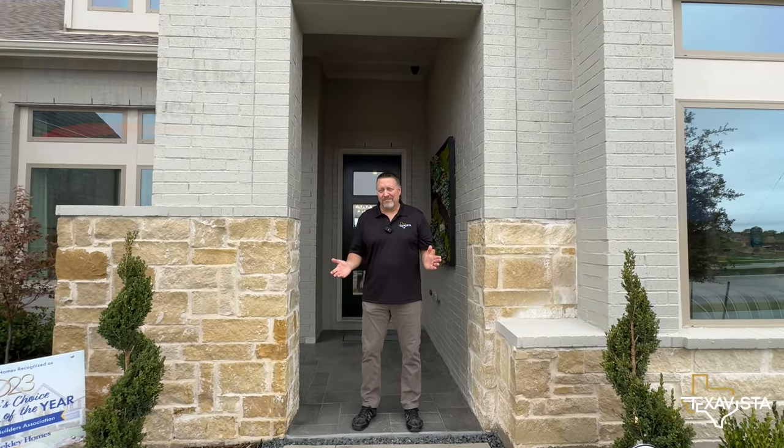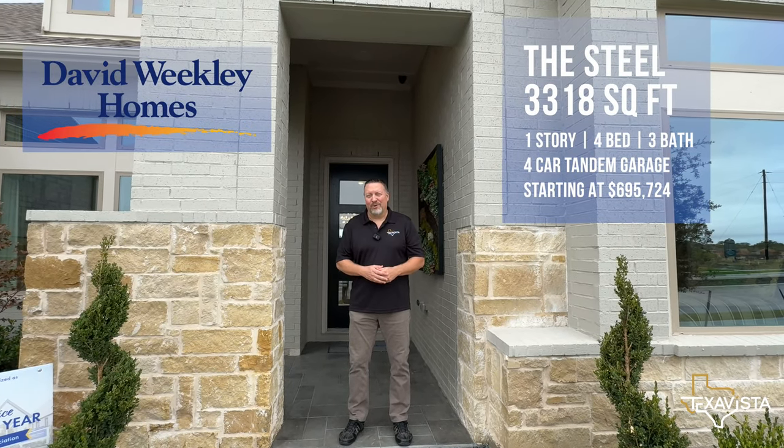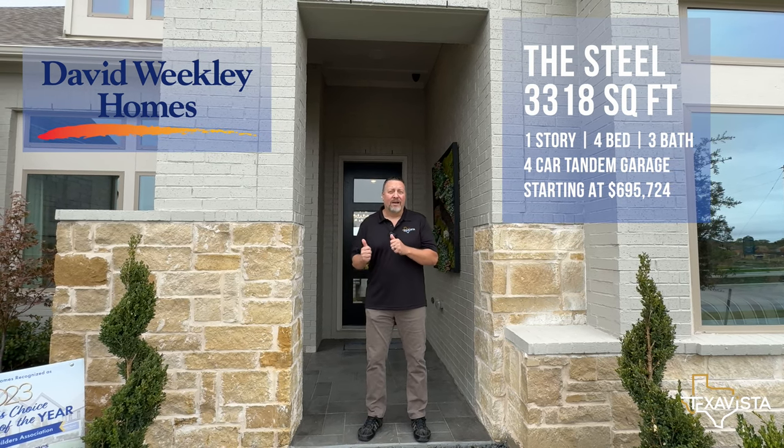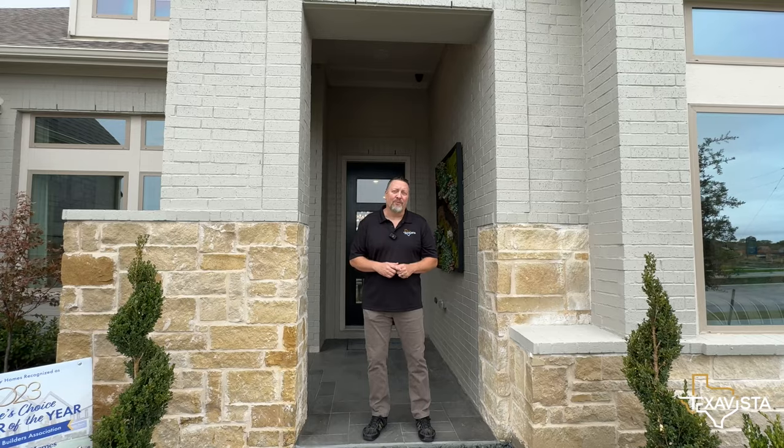Welcome back. I'm Scott Baxter, your local lake-life realtor. I am in Fate, Texas in the Monterra neighborhood. We are at David Weekly Homes and we're going to go check out this model home for you.